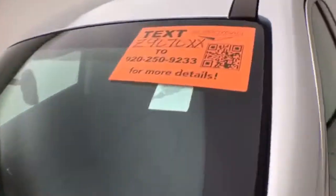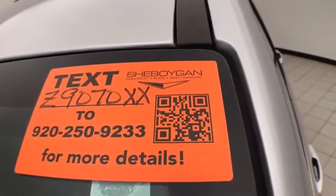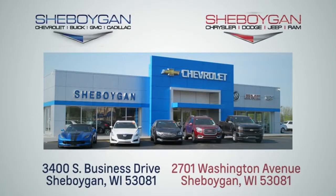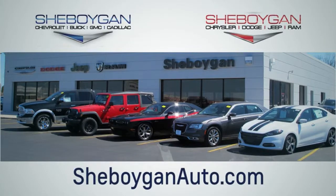For more information on this Equinox, please go to SheboyganAuto.com. We're conveniently located at 3400 South Business Drive or at 2701 Washington Avenue in Sheboygan, Wisconsin. Choose Sheboygan Auto — SheboyganAutos.com. Thank you.